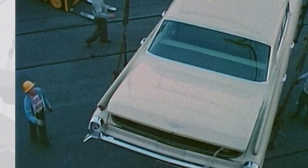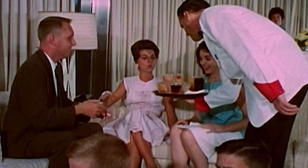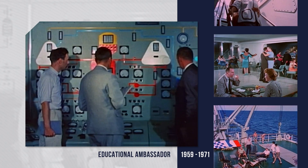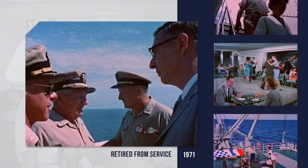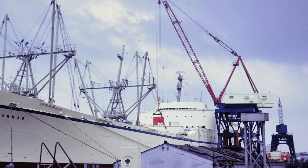During its time as an active merchant vessel, Savannah sailed more than 450,000 miles and served as a passenger cargo ship and nuclear power educational ambassador. In 1971, Savannah was retired from active service.